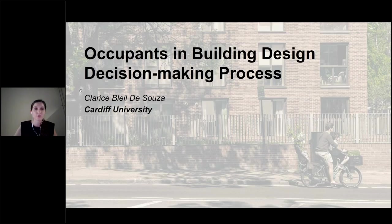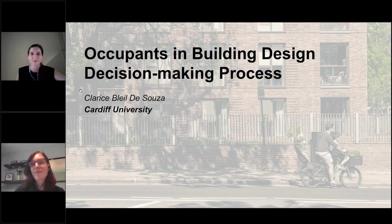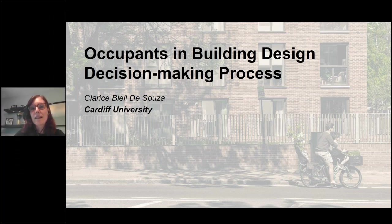Thank you, Christiane. Hi, I'm Clarice Bleu de Souza, and I'm here today to give you a taste of our book chapter on occupants in the building design decision-making process — a chapter done in collaboration with Simon Tucker, Jofi Demi-Pelafi, Andra Scheidt, and Runa Helwig. The chapter discusses the challenges of integrating considerations of building occupants and occupant behavior into the decision-making process of building designers, and outlines a framework to achieve this.